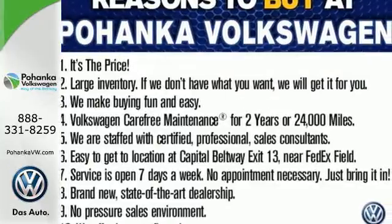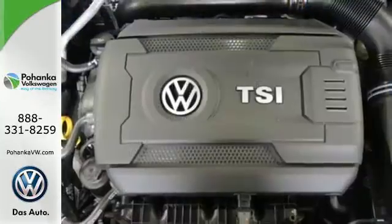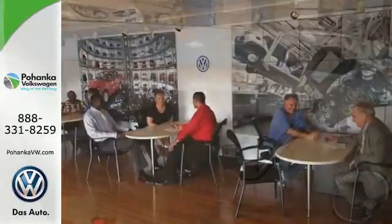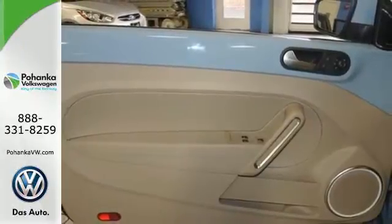The interior is sleek and sophisticated with customizable interior ambient lighting and heated seats, while safety is ensured with its intelligent crash response system, advanced safety cage, and electronic stability control.